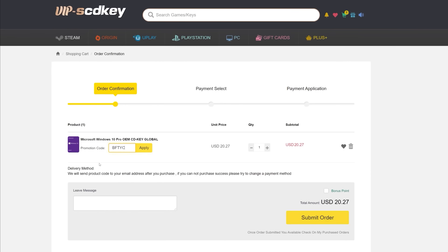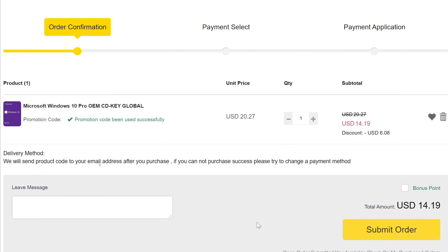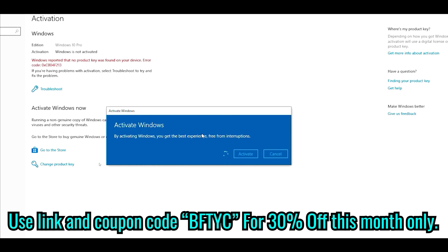If you've got that annoying Windows needs activation message and you want to get rid of it for cheap, today's video sponsor SCD Keys has you covered. For as little as $14 after you use coupon code bftyc, you can get yourself a legit single end-user Windows 10 license today. Links in the description below.